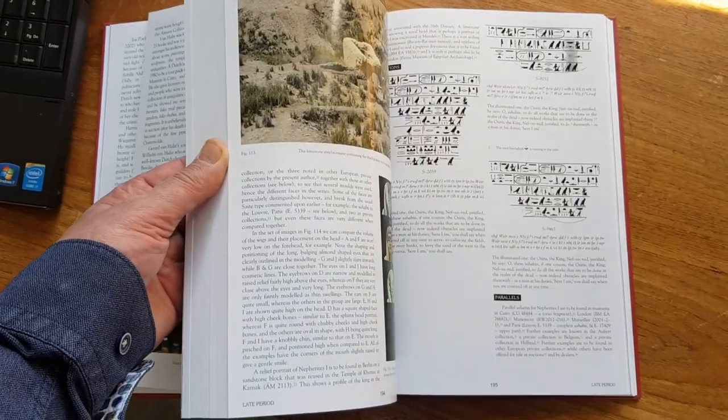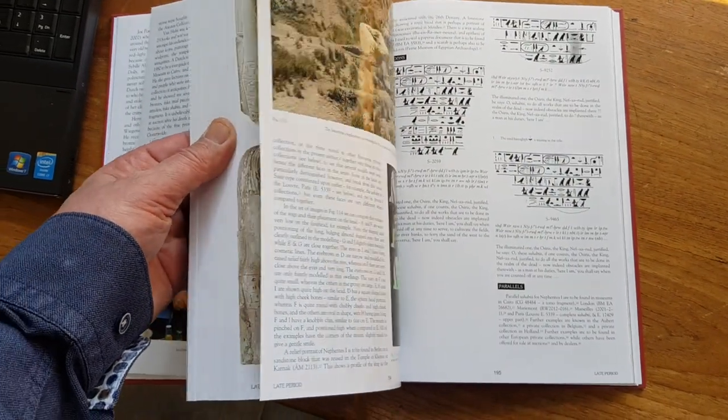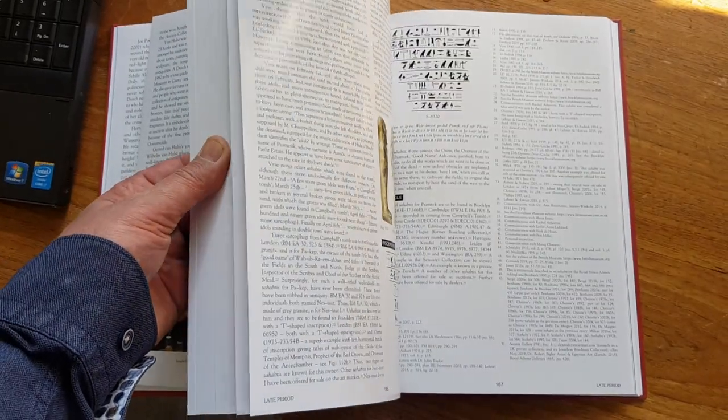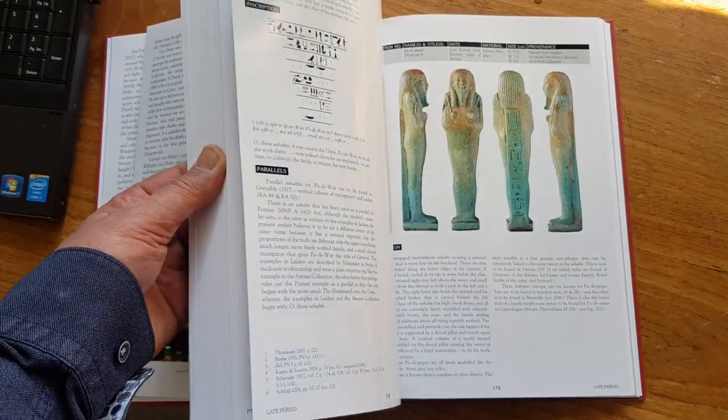The quality of the book is incredible — the paper, the photos — you can see it as we go by.